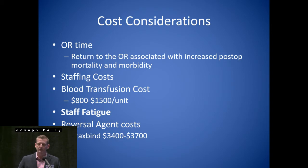Not only that, but cost considerations: OR time, a return to the OR associated with increased post-op morbidity and mortality, staffing costs — blood transfusion costs at our hospital are between $800 and $1,500. Staff fatigue — you can't really measure this objectively all the time, but subjectively it can tell you that it's going to increase morbidity. If you're doing a case at 2 a.m. and then doing an elective case the next day at 7 a.m., you're not going to be thinking at the same level.